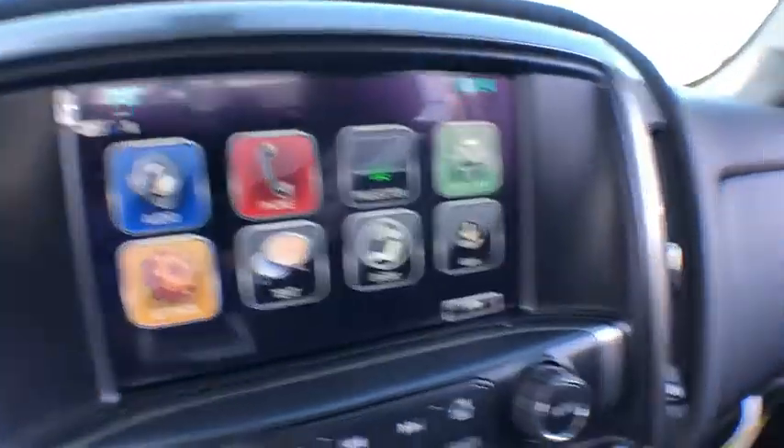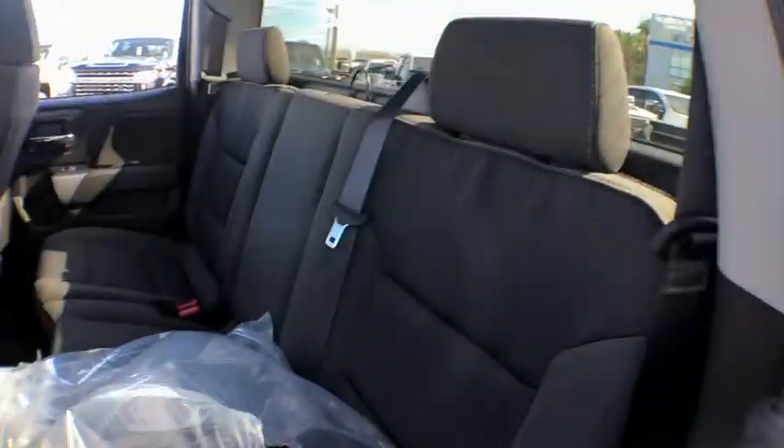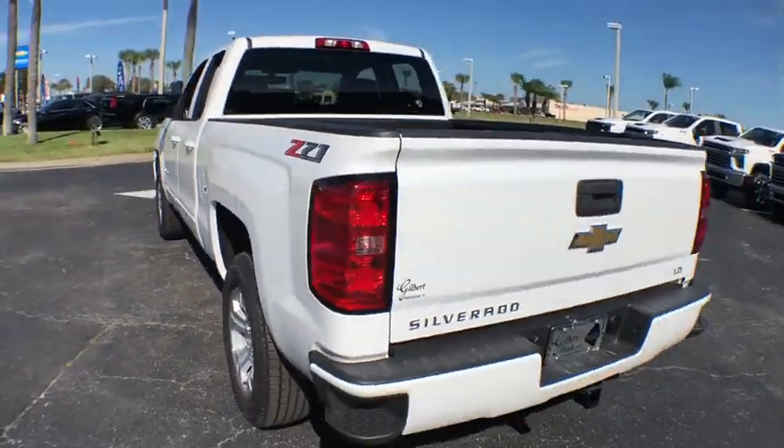Electronic stability control, power windows, compass, trip computer, CD player, tachometer, remote keyless entry, brake assist, HD radio.